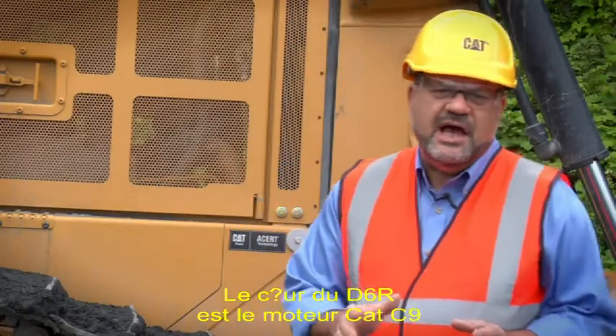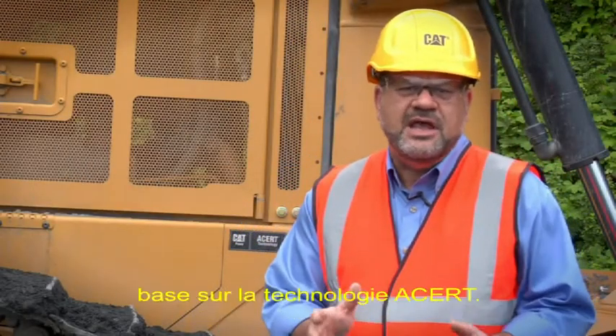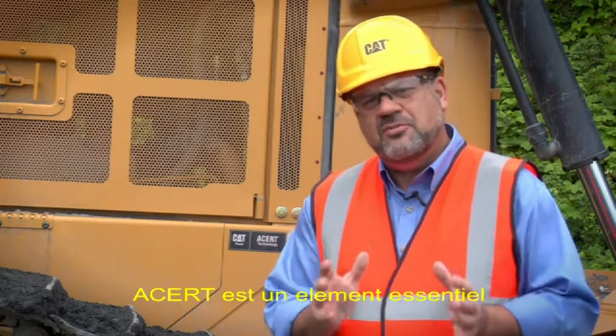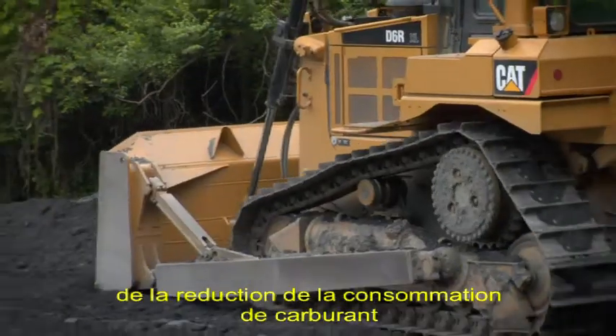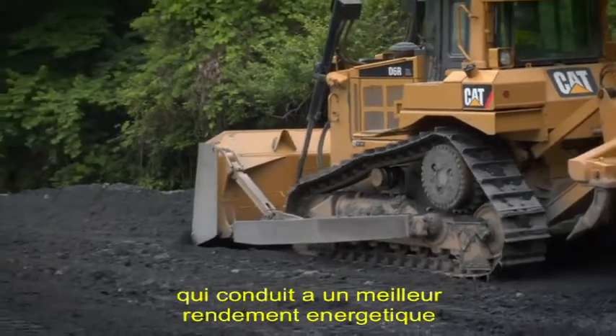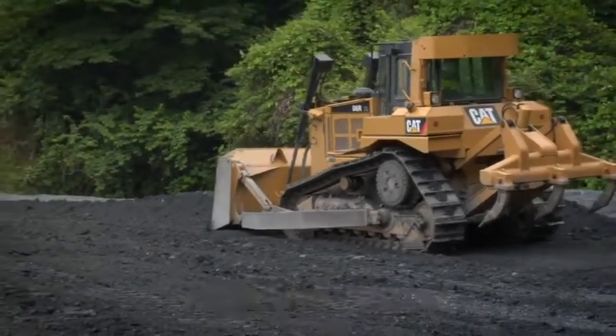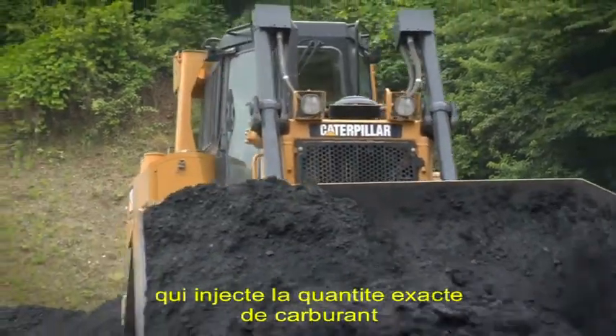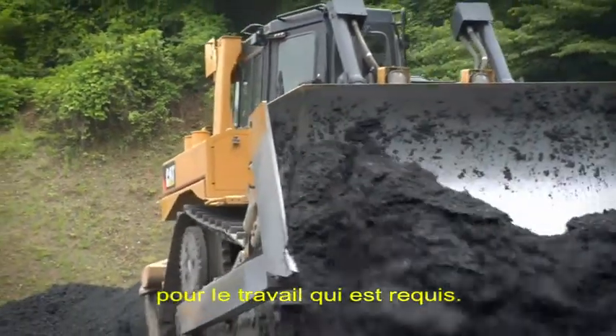The heart of the D6R is the Caterpillar C9 engine using ACERT technology. ACERT is a primary core in delivering better fuel consumption, leading to better fuel efficiency when moving amounts of dirt. ACERT simply uses an ECM that delivers the right amount of fuel for the work that is required.